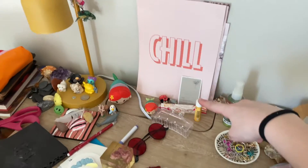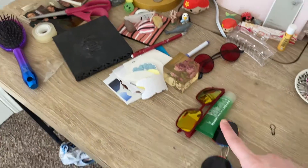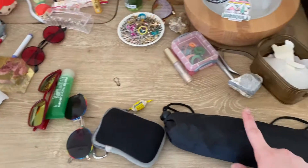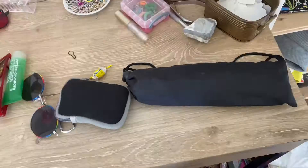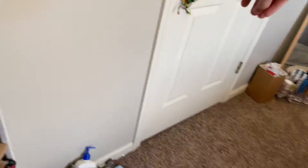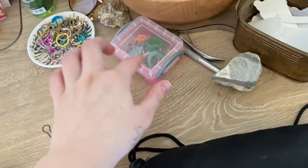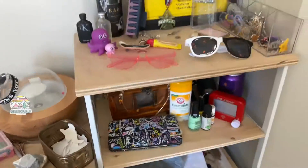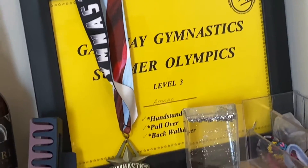Up here there's like random things — we got jewelry, we got my diffuser, we got my lamp, we got prints, we got chapstick, we got perfume, we got clips, we got glasses, we got face masks, we got a camera. There's also a lip pumper — that's not even mine. More jewelry, just random stuff.